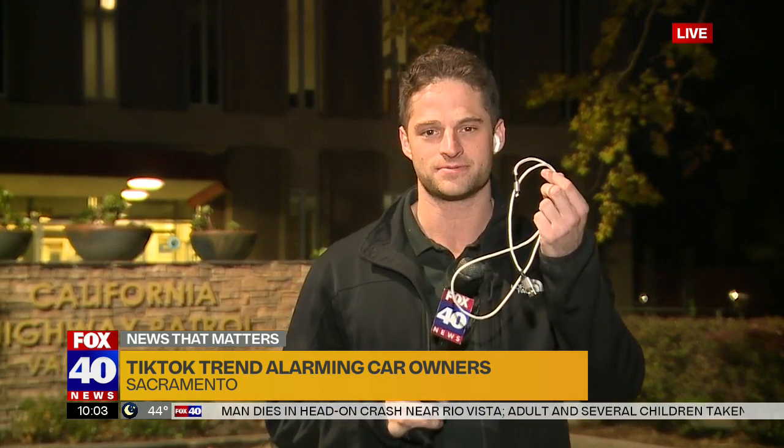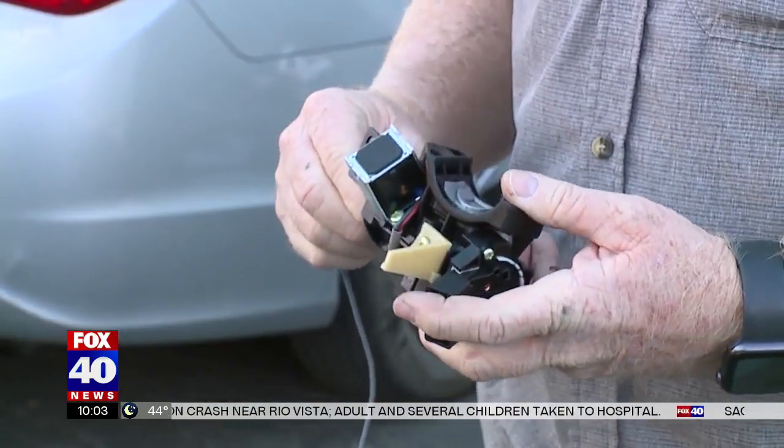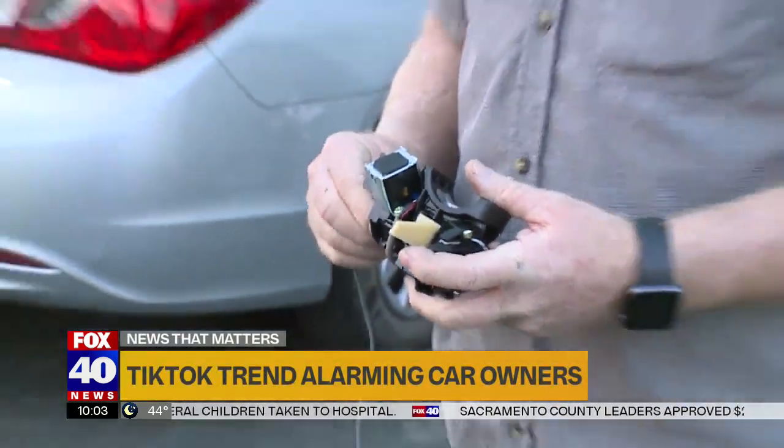This trend we're talking about is a hashtag on TikTok. It has tens of millions of views on the Internet, and the biggest concern is how easy it actually is to pull off. All you need is a screwdriver or a pair of pliers and a phone charging cable. It's way too simple — it shouldn't be that simple. Most cars are not this simple.